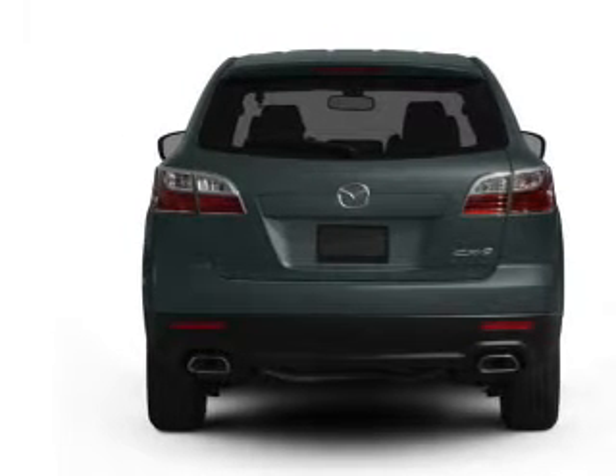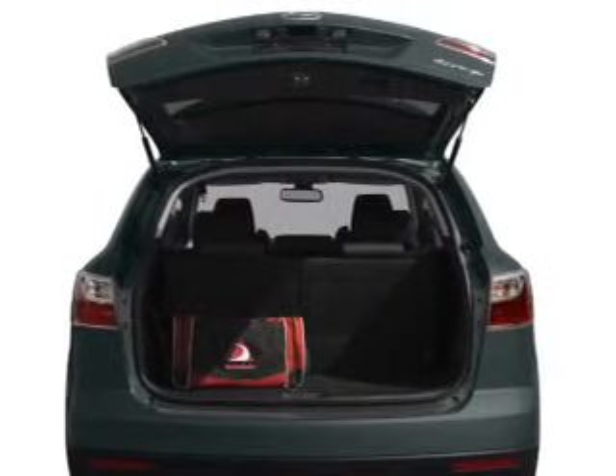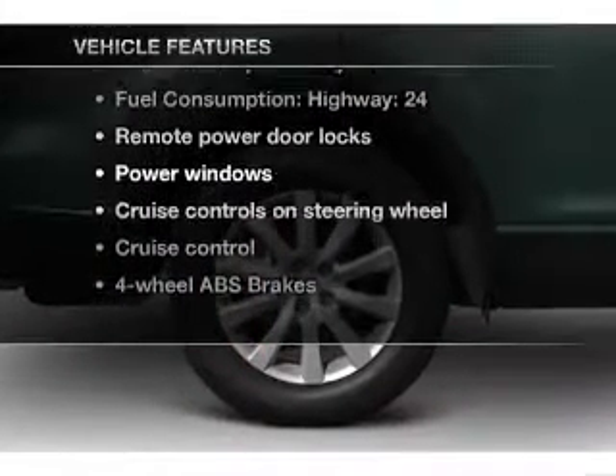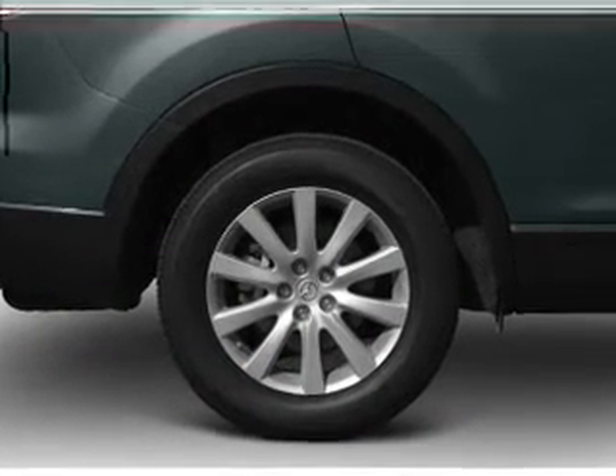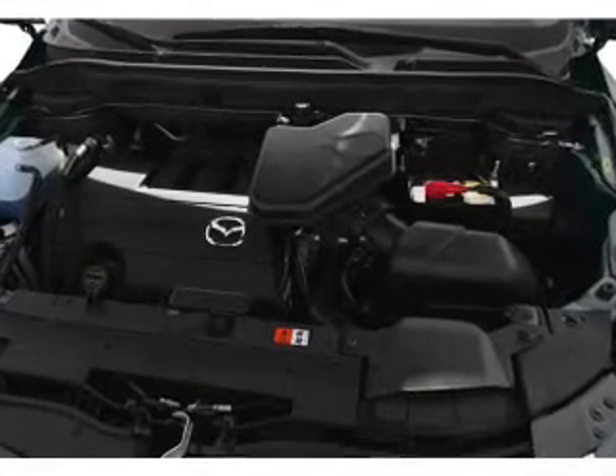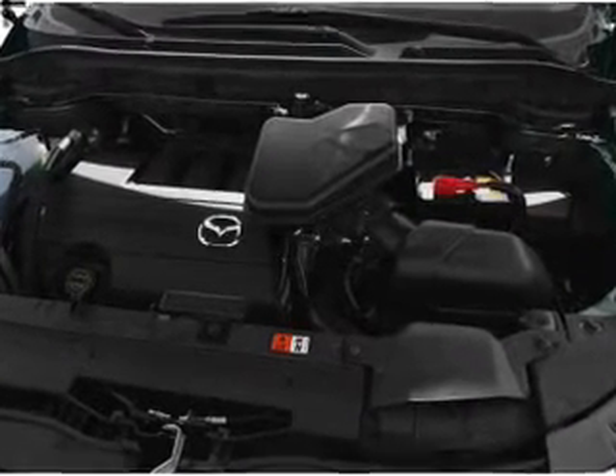Brake safely with the anti-lock braking system. Enjoy the comfort of dual temperature controls. Plus, enjoy these notable features included in this vehicle: air conditioning, power door locks, power windows, power steering, cruise control, power mirrors, and an AM-FM stereo with a CD player.